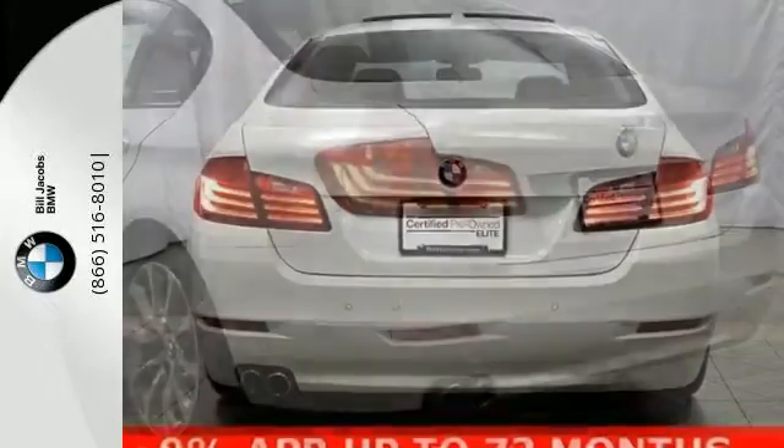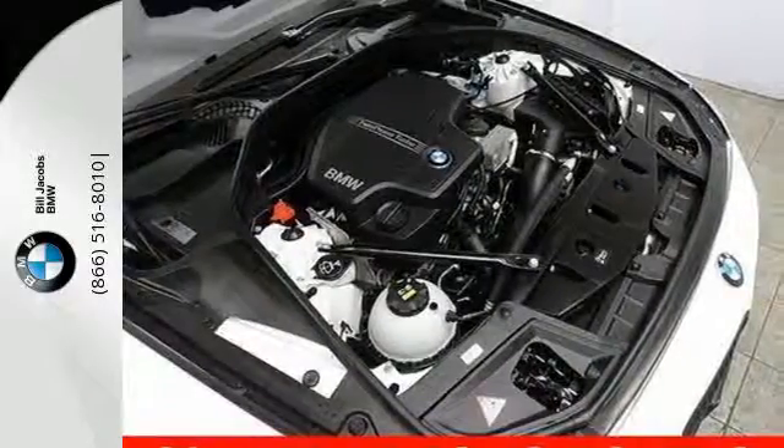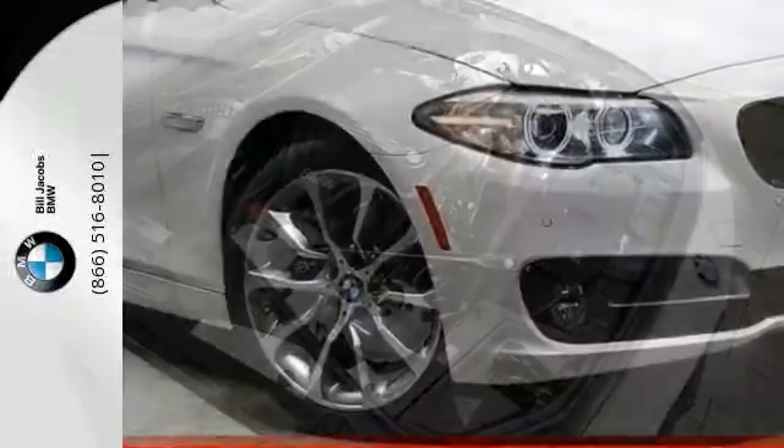The elegant body provides a turbocharged thrill with fewer stops at the pump, thanks to BMW's auto-start stop function, which shuts down the engine until you're ready to take off again.